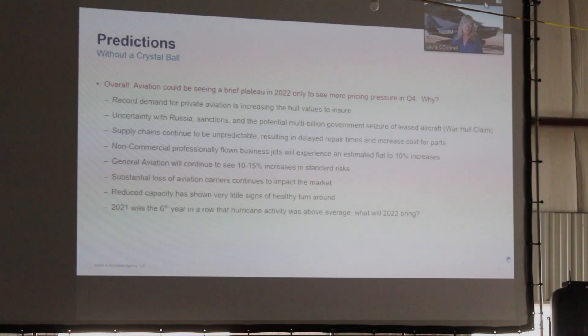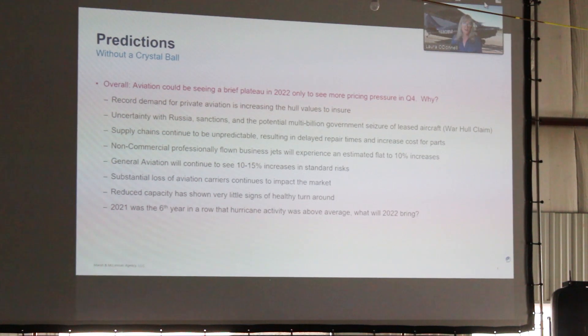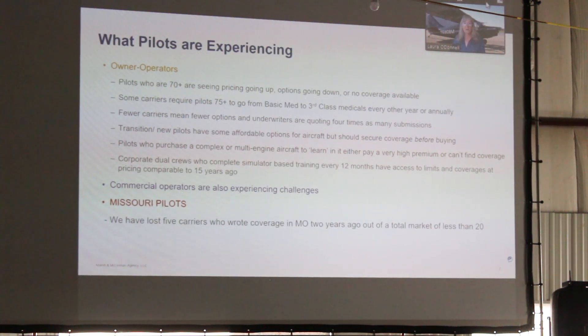In the last three years, we've lost seven carriers out of an already small pool of aviation-specific insurance carriers. That's a big loss for us and a big loss for you. That means there's less competition, there are fewer options. So what are the clients experiencing? Pilots who are 70 and over — 75 or so and up — options are coming down, or they don't have any available.